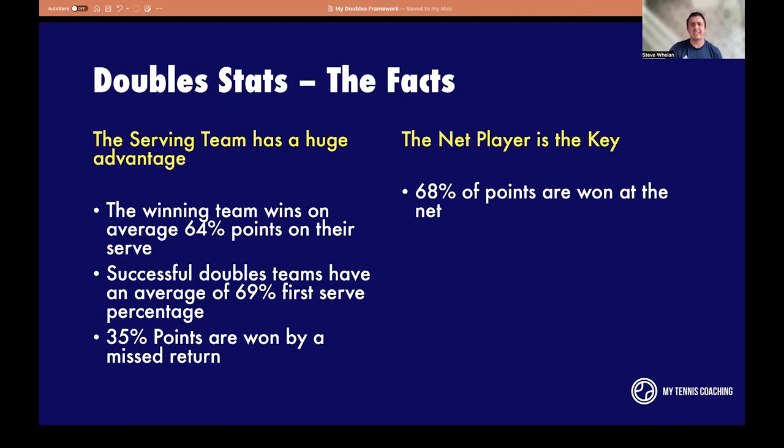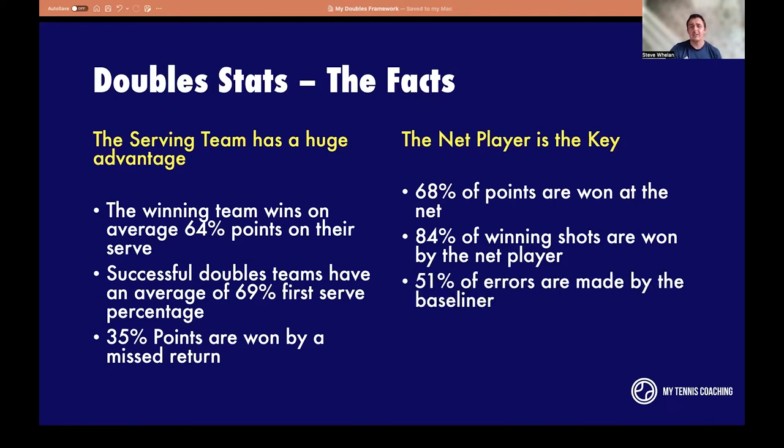The net player is key: 68% of points are won at the net. 84% of winners are made by the net player. 51% of errors are made by the baseliner. Doubles is won at the net, not at the baseline. A lot of club players try and win the point from the baseline — it just doesn't work that way. The net player wins the majority of points because they're closest to the action. It's a lot easier to win a point at the net — you've got more angles, more space, and you're closer to your opponent.